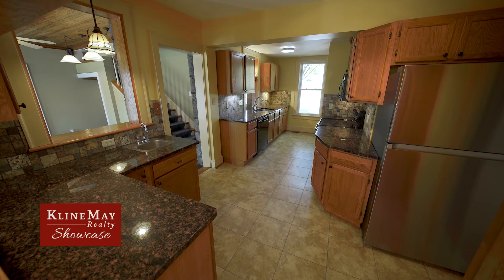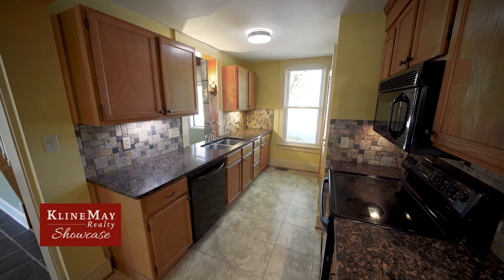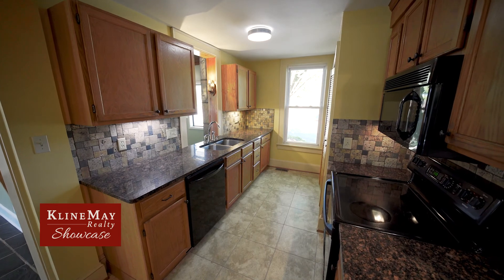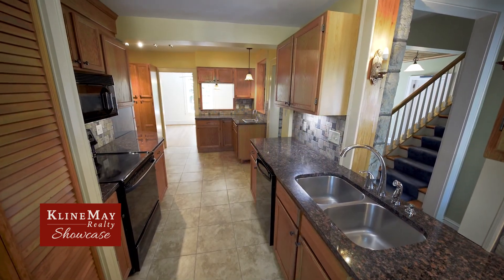The updated kitchen boasts granite countertops, stone backsplash, prep sink, and decorative pendant lighting. The multiple pass-throughs create an open and inviting atmosphere.